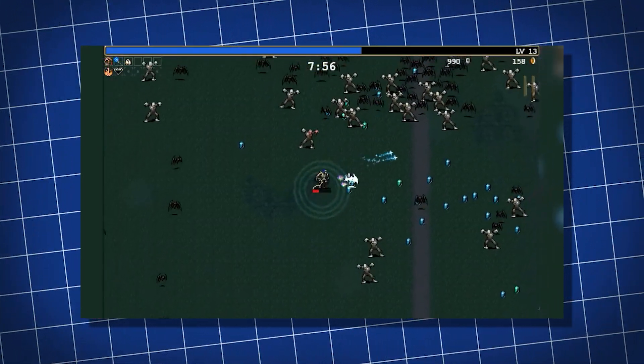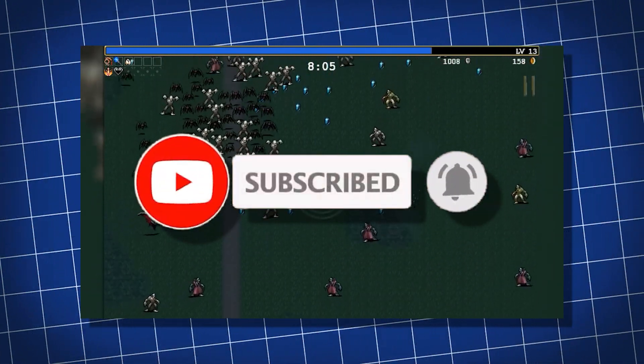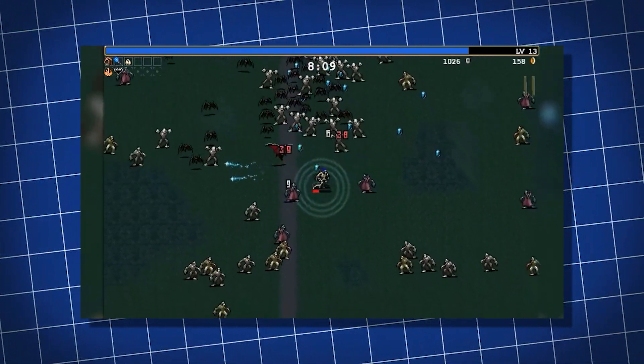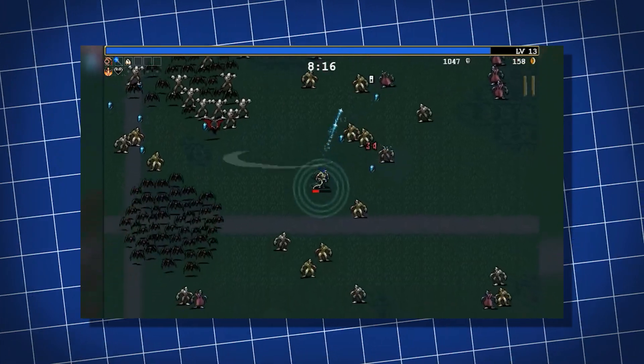If you liked this video, consider supporting the channel by interacting with YouTube's funny buttons. Funny things will happen when you press them — like maybe more people will notice me and my game. Anyway, I hope you enjoyed today's video. Thanks for sticking around and I hope to see you on the next one.